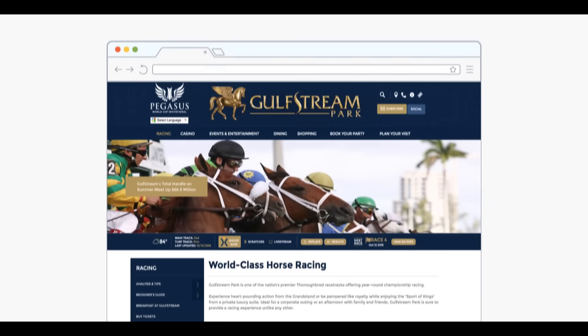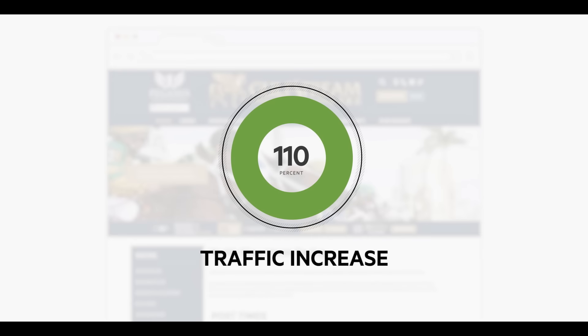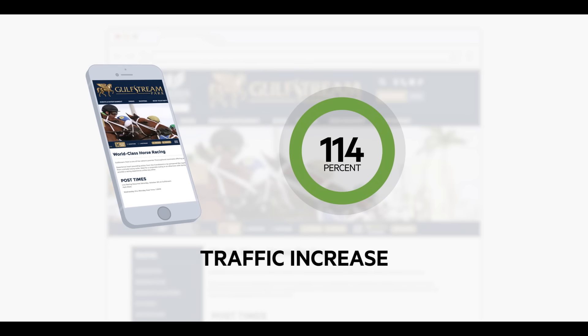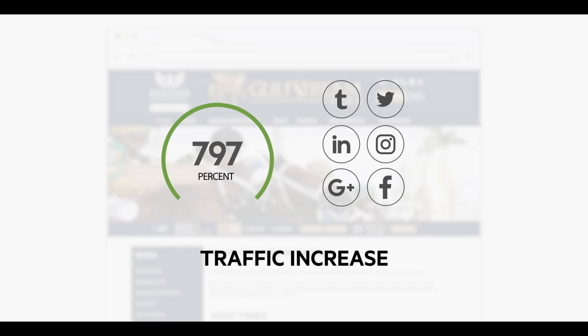What the new site allowed us to do was to pull analytics from several sources, and what it showed us was remarkable. We had a 110% traffic increase on the racing section, 114% on mobile, and 797% on social. We were doing everything right. The new site has really increased the visibility and brand awareness of Gulfstream Park tenfold, and Progress Sitefinity helped us achieve that.